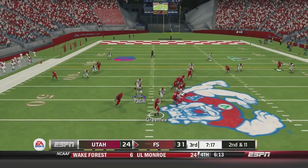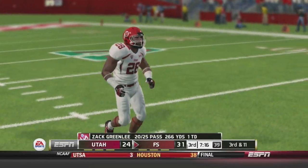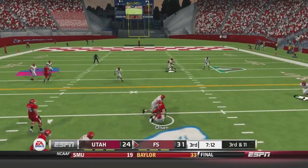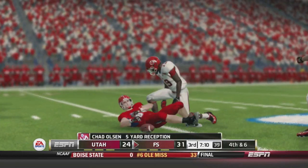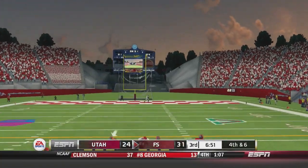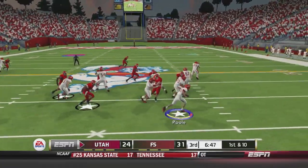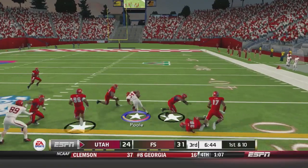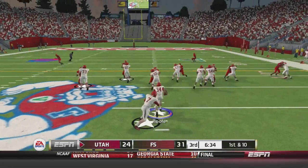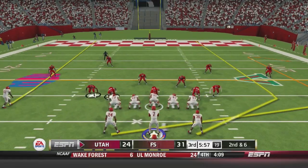Second and eleven for Fresno State — Greenlee is pressured and throws it over his receiver's head. Third and eleven, he dumps it off to Olsen who is stopped. Fresno attempts a 56-yard field goal but it goes to the right — he's missed two field goals. Still a seven-point game. James Poole, who had 30 yards rushing in the first half, gets the handoff for a solid 13, then gets another first down going right up the gut.